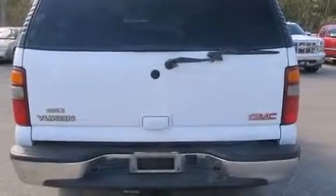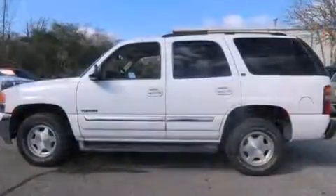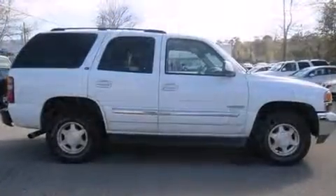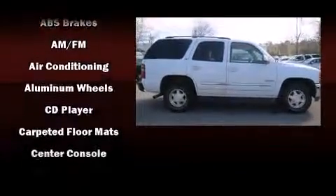You and your passengers will enjoy the stereo system, which includes a CD player with AM-FM radio, a cassette player, and eight speakers, enhancing the audio experience throughout the interior.